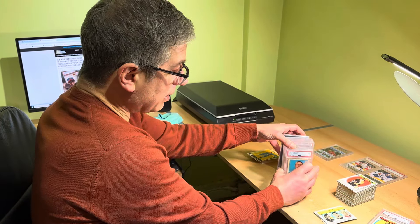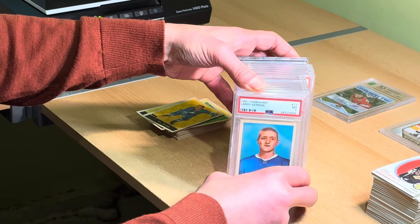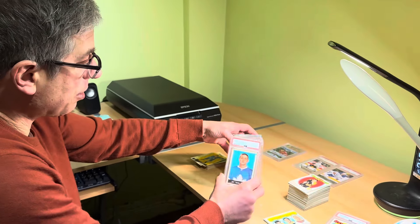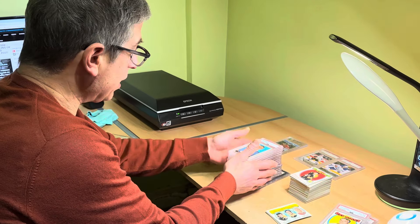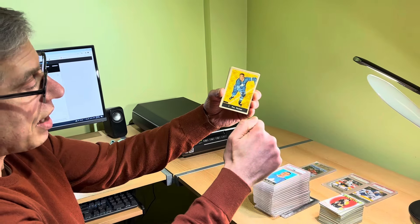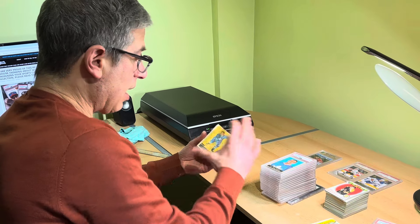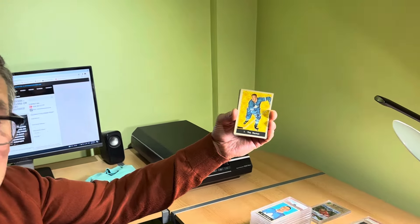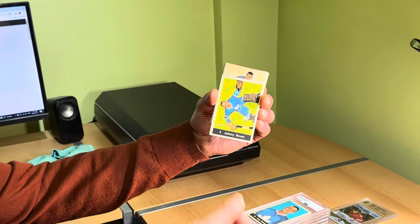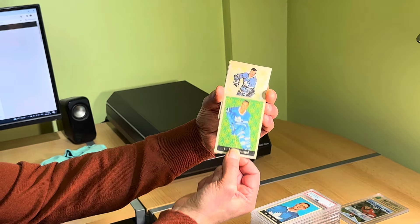We're going to see a partial set of 1961-62 Parkhurst offered by us. It's a real mix of grades — some really beautiful. There are a couple of PSA 7 near mints in here, and these are pretty cards regardless of condition, because this was a unique Parkhurst design with the team logo in the background. A big stack of graded cards, which is always nice, and here are the rest.